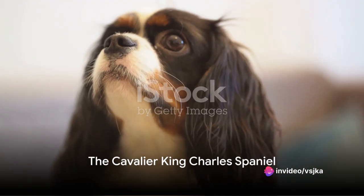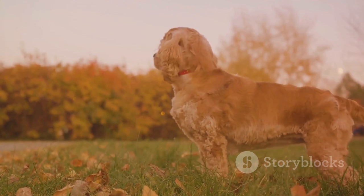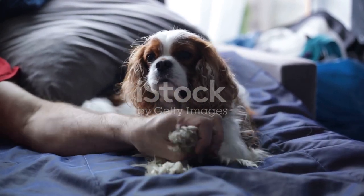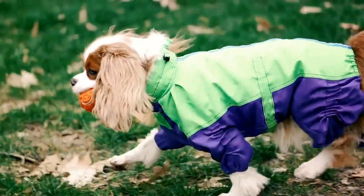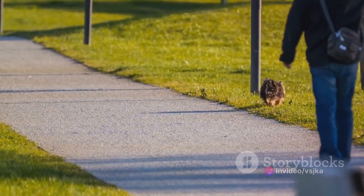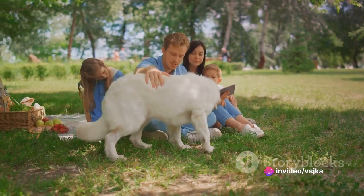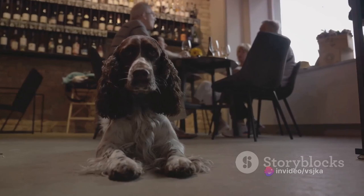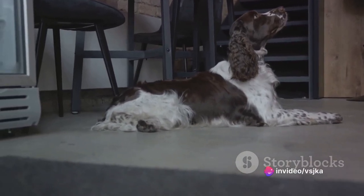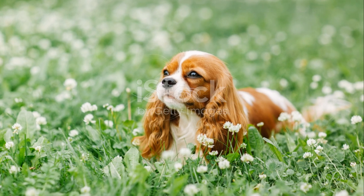Moving on, we have the regal Cavalier King Charles Spaniel. These charming dogs are the epitome of grace and elegance, with a tricolor coat that's a rich blend of chestnut, white, and black — as soft as it looks, making Cavaliers a delight to cuddle. They're also known for their sweet and affectionate nature, loving nothing more than to curl up in your lap or prance around the park. Their gentle demeanor makes them fantastic companions — sociable, friendly, and adaptable. Known for their keen intelligence and eagerness to please, the Cavalier King Charles Spaniel is a breed that embodies charm and sophistication, all wrapped up in a beautiful tricolor coat.